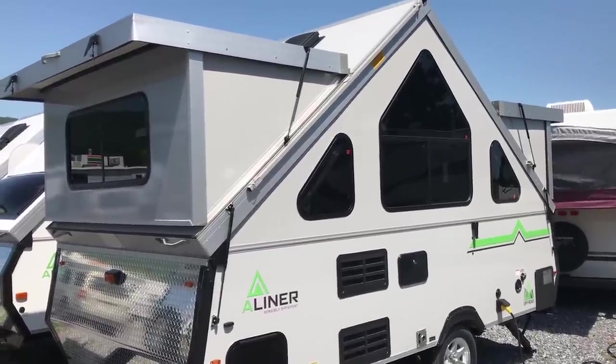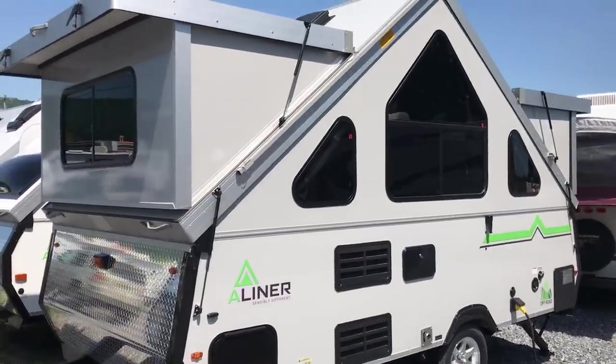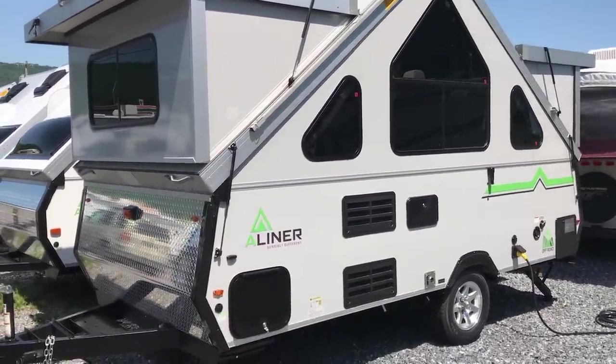Folks, Paul Chamberlain, the Air Force guy, coming to you from Beckley's Camping Center. Excited to talk to you about the new 2018 A-liner from Somerset.